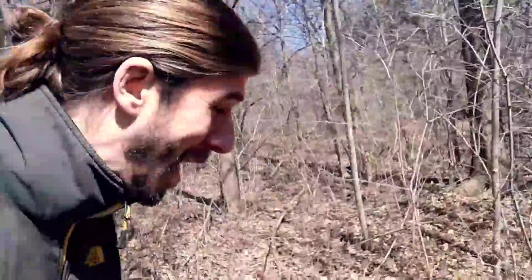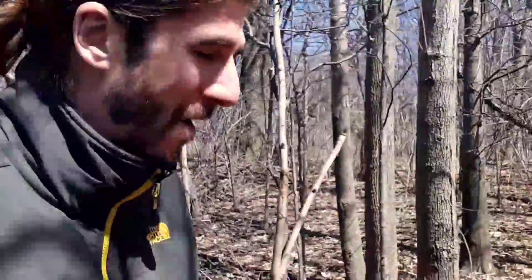Second graders at Fernway Elementary in Shaker Heights, Ohio — I'm Naturalist Marty. Join me on this virtual hike looking for spring wildflowers.